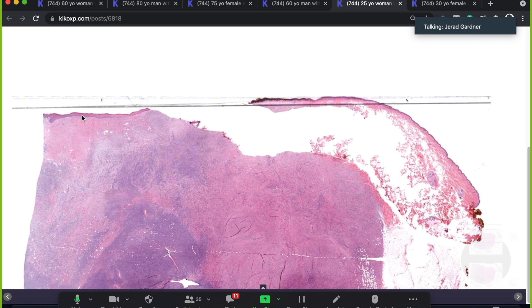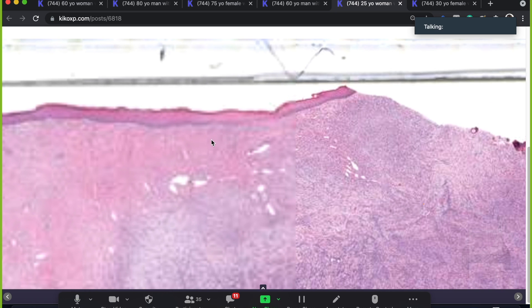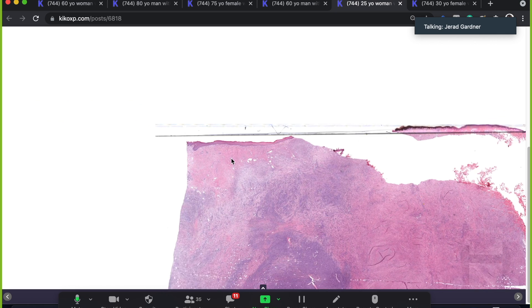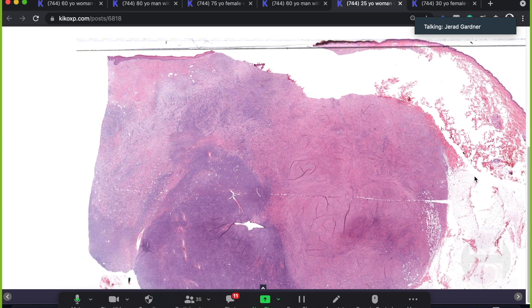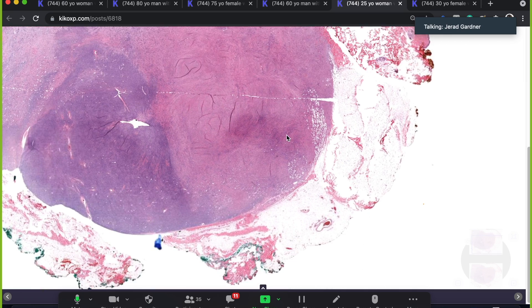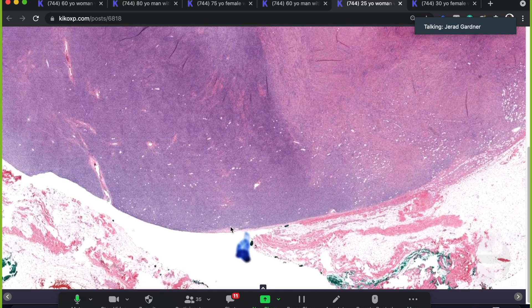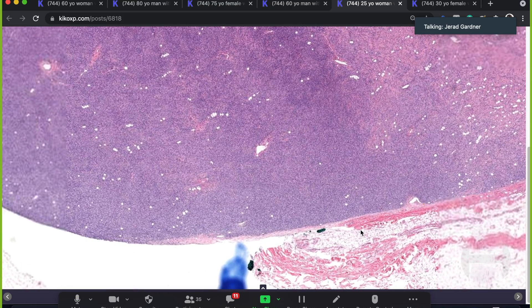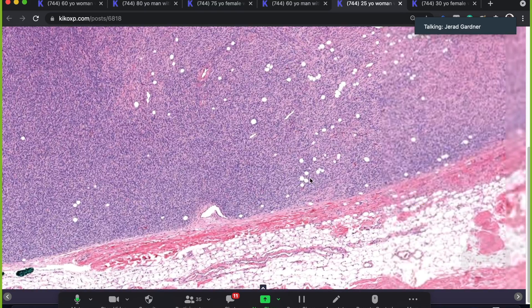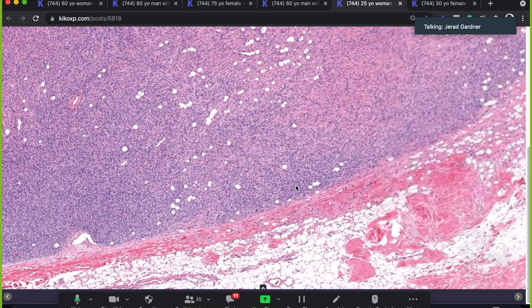The epidermis is up here and the tumor fills the dermis — let me go back to low power — it fills the dermis, and here's where the dermis ends and the subcutis begins. It extends way deep into the subcutis. It looks like it has a really circumscribed, smooth border, and I remember that really confused me the first time I saw one of these.